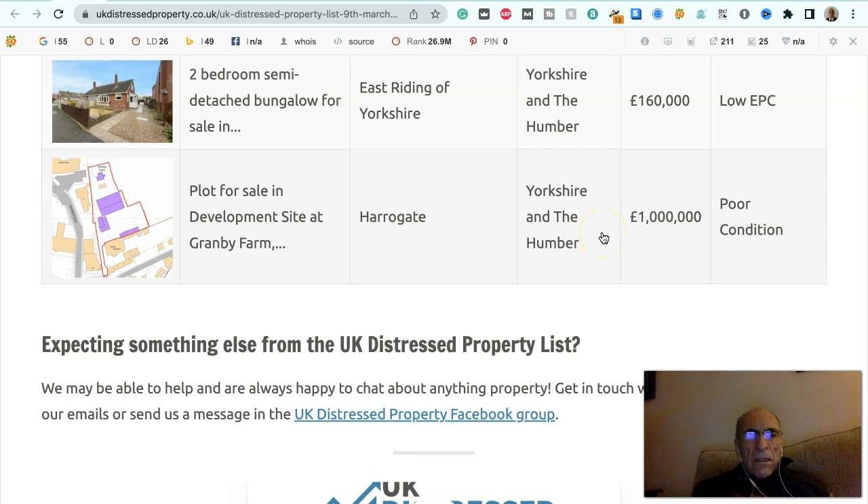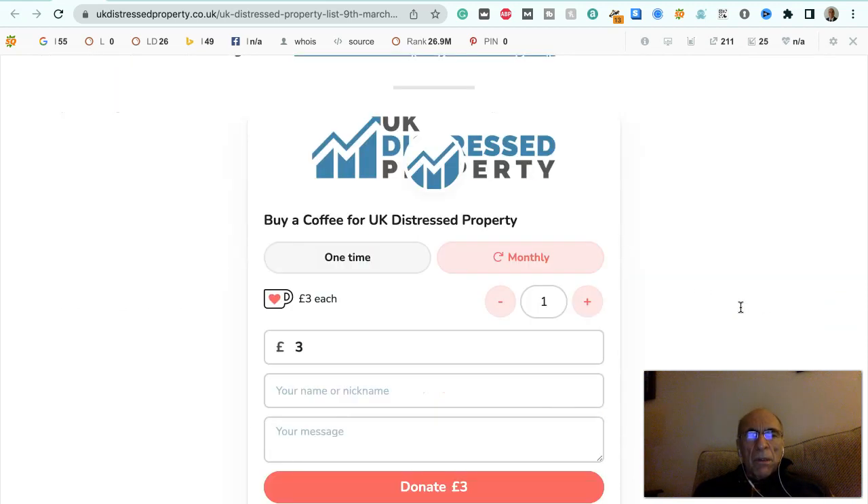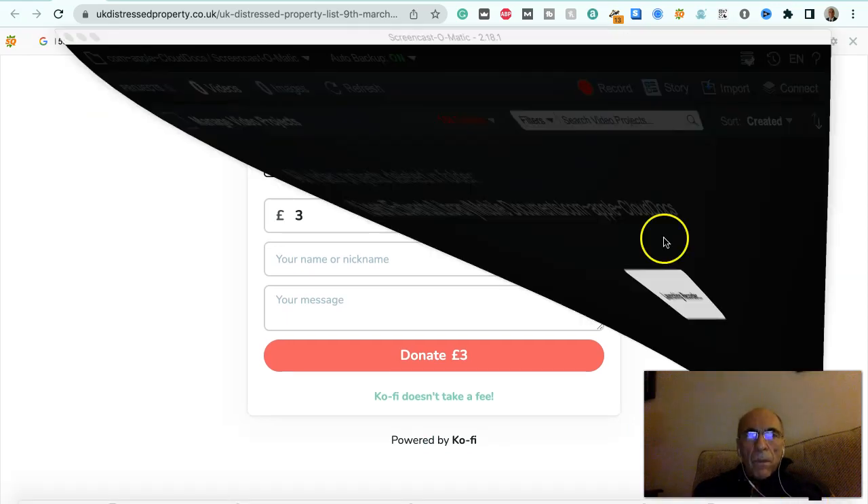That's all we have from the latest UK distressed property list. If you're interested in these deals, or any deals anywhere in the UK, then talk to me — that's Alan at Alcos Group — on +44 7539 141 257 or +44 333 224 1257. You can schedule a call at calendly.com/alanje, or drop me an email at alan@alpersgroup.com. That's all for now, cheers.